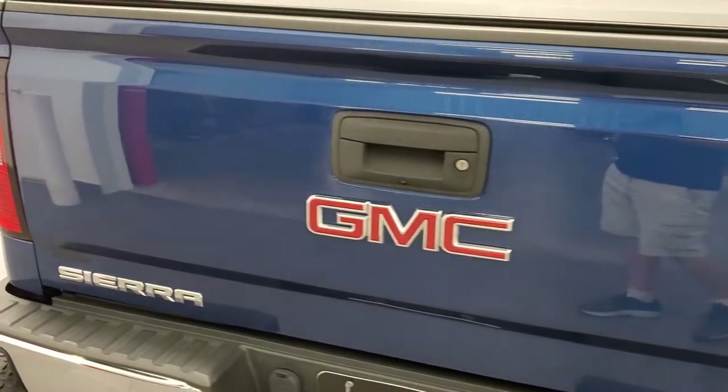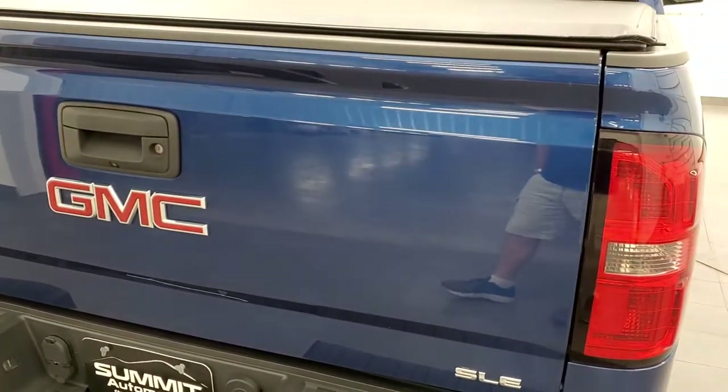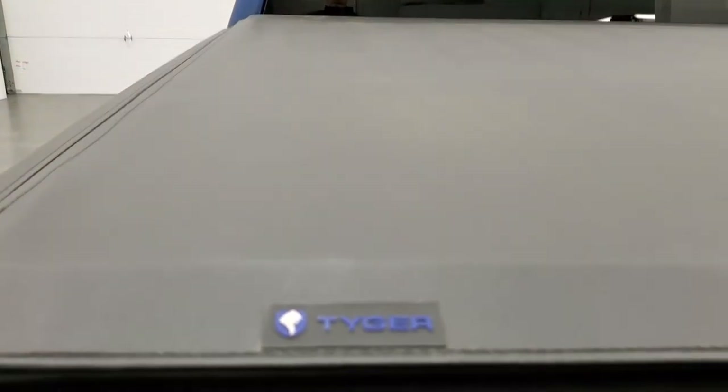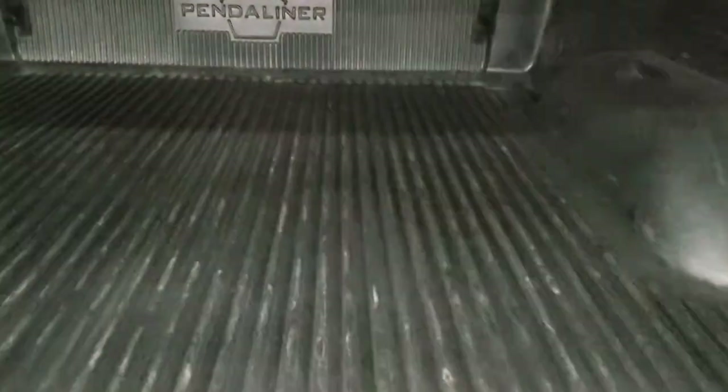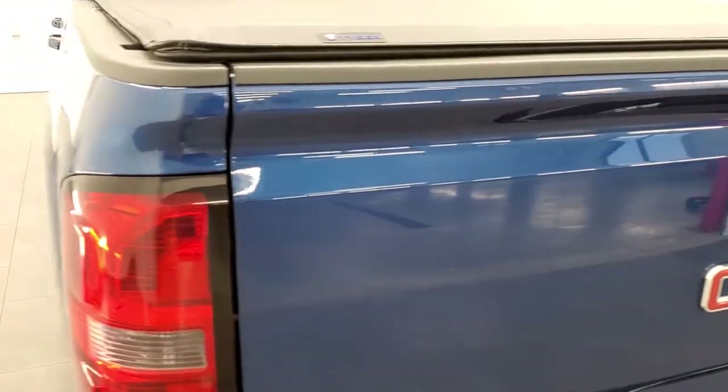You also get the in-bumper steps. The tailgate is nice and clean. It does have a backup camera, locking tailgate, and it comes with a Truxedo soft tonneau cover that is in really nice shape — no rips or tears. It has a shock-down assist so it's never going to slam down on you, and it comes with a drop-in bedliner.